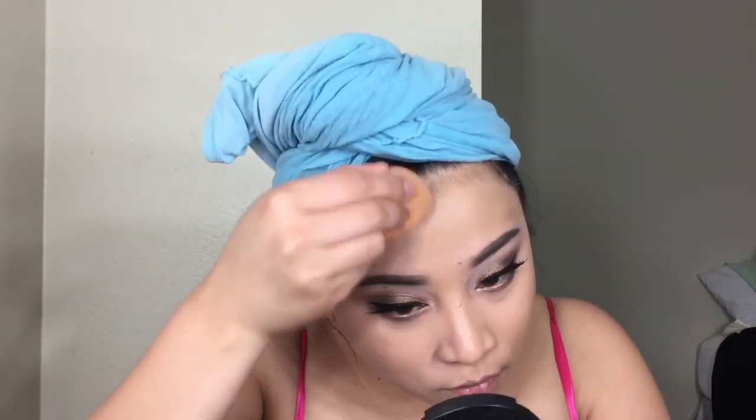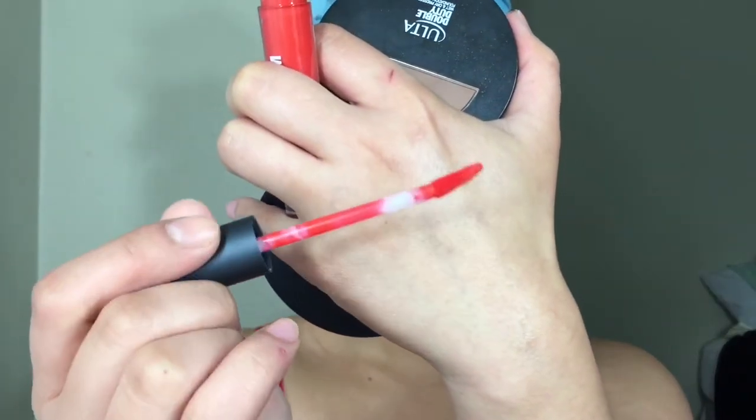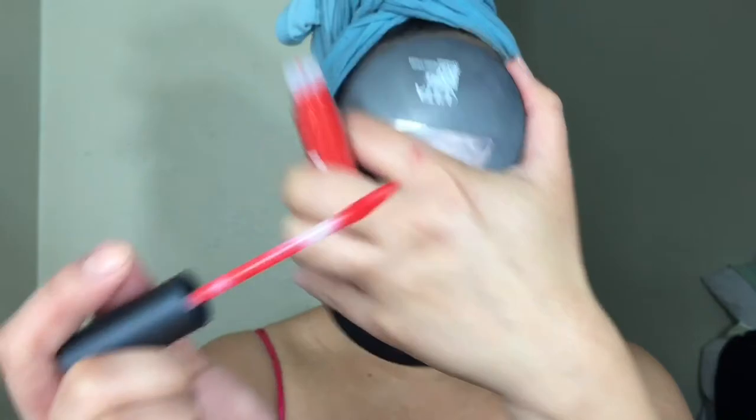Moving on to the next product, which is this Ulta Pressed Powder Foundation — I am so surprised, guys. This is very cake. And then the last product I will be trying today is this matte lip cream from Ulta as well in the shade Brilliant. I have tried their mini samples in the past and I was pretty satisfied. Hopefully this color holds up throughout the day because I'll be exposed to a lot of people. Okay guys, this is going to be my makeup for today, and I will be back at the end of the day to let you guys know what I think about these products.